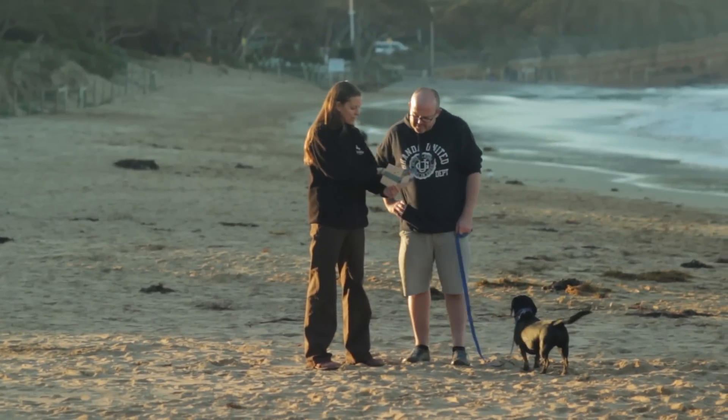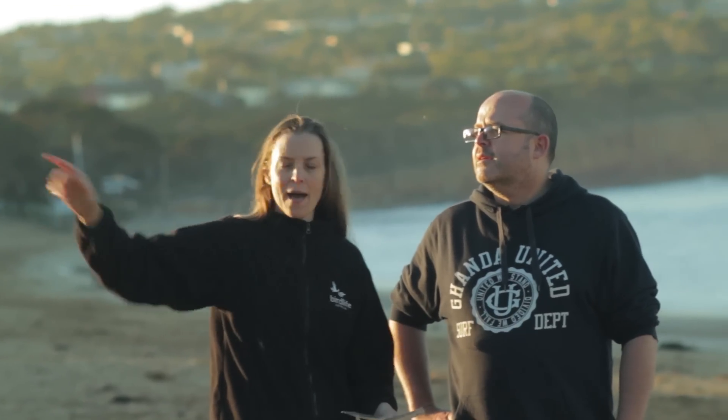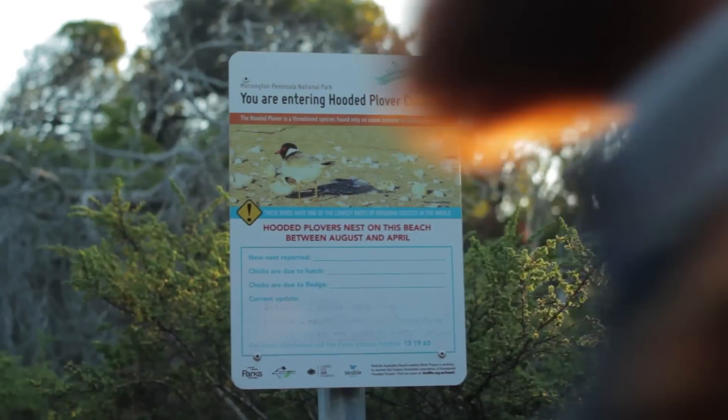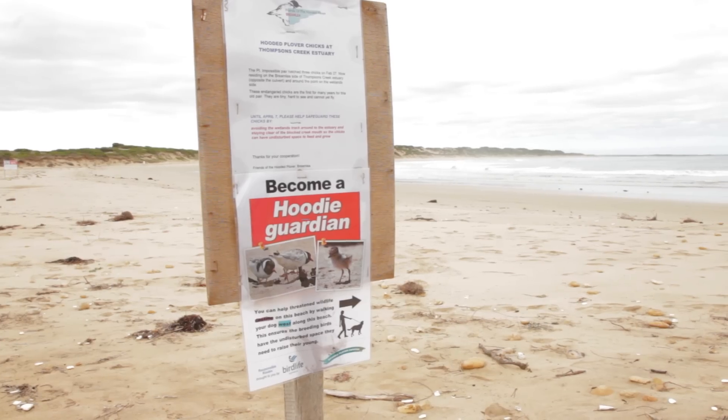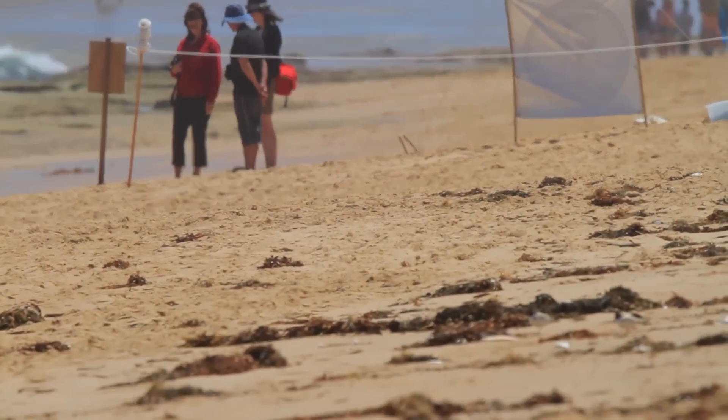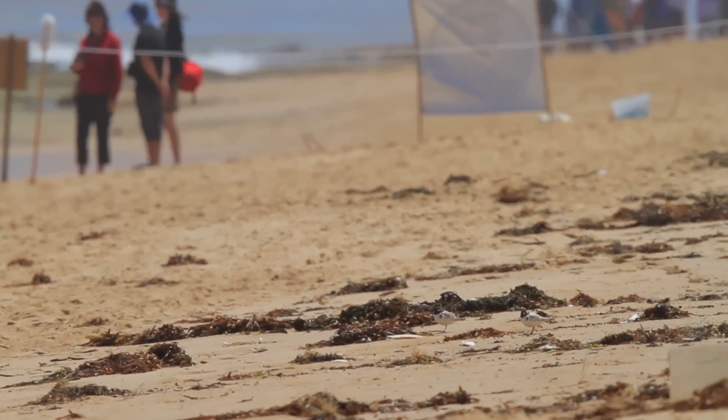Everyone that uses the beach in Australia can really play a part in this project. If you go to the local beach it's all about just being vigilant and aware, looking out for signs that might say that beach is actually where some threatened birds are found, and giving them that bit of space if you see a fenced nesting site. It's really about just learning how to share the beach.